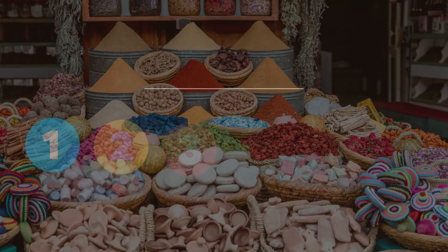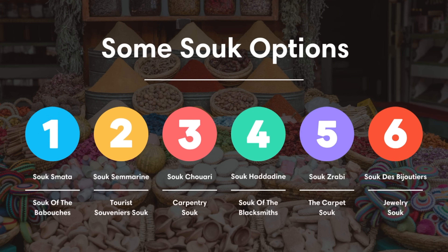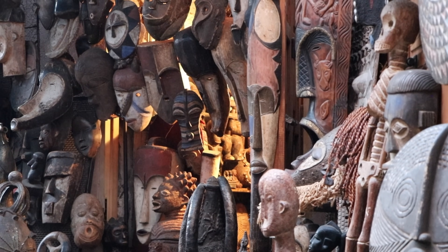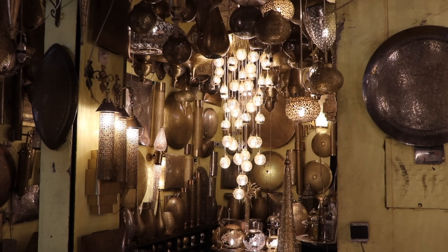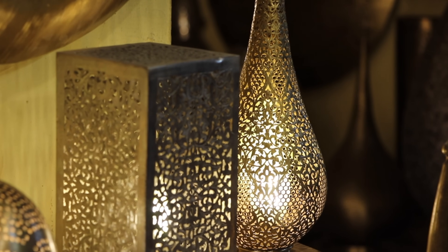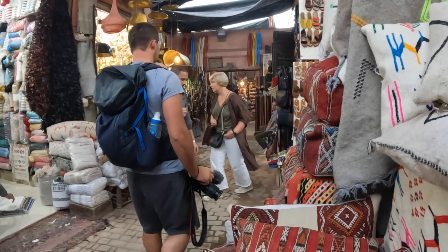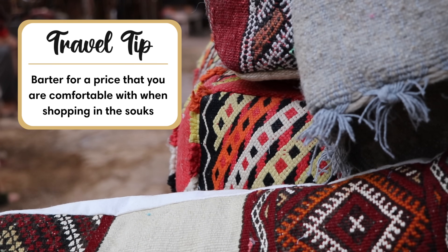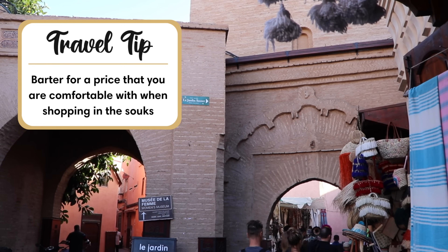Most of the popular souks can be found next to the main square — we've put a graphic on screen with the names, and left a link in the description with directions to each souk. When you walk through the souks, many vendors will talk to you trying to get you into their shop. If you don't want to buy anything, just say 'shukran' — thank you — and walk away. If you do want to buy something, make sure to bargain, because the price offered is usually higher. Haggle down to a price that's comfortable for you.